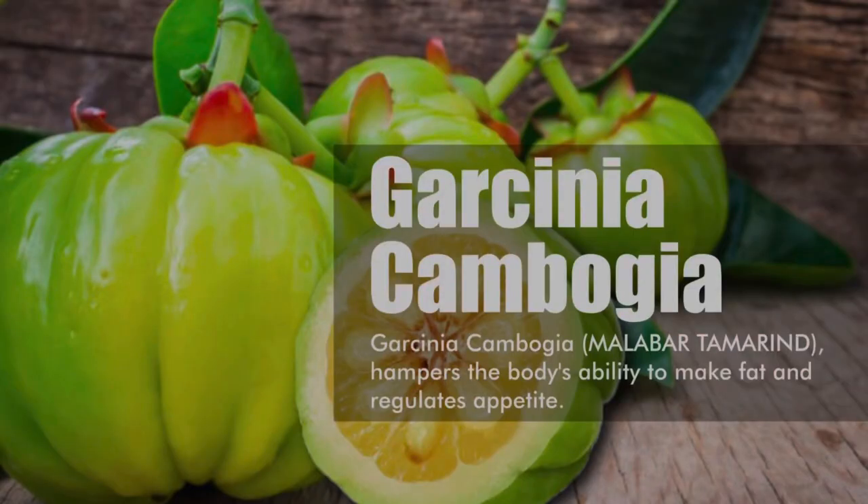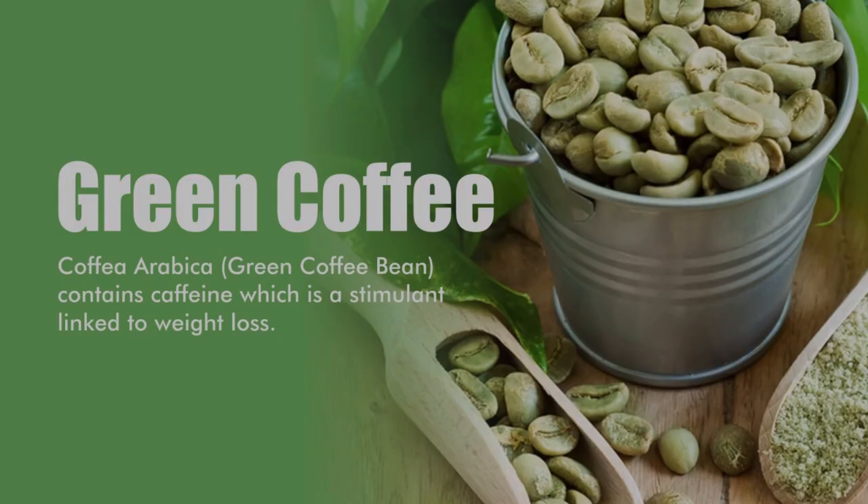Garcinia Cambogia and Green Coffee Bean extracts help to suppress appetite and promote healthy weight management, helping you to absorb fat in a healthy way. This also helps to manage your insulin levels.